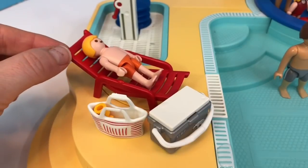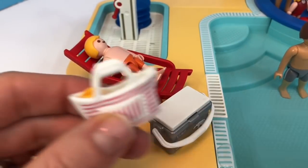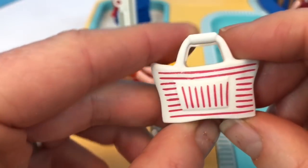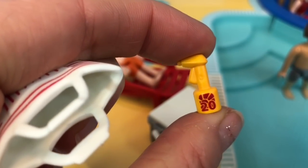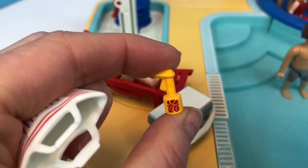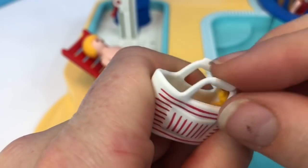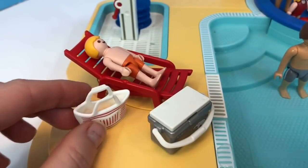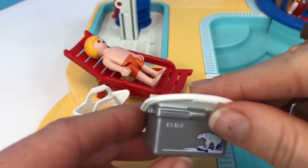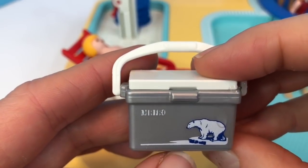This set includes many different accessories: a red reclining chair, and a white pool bag with pink stripes. Let's see what's inside — a little orange bottle of sunscreen. It's only 20 SPF; our family uses 30 SPF or more because we don't want to get sunburned. It also comes with a little silver and white cooler that has the picture of a polar bear on it.